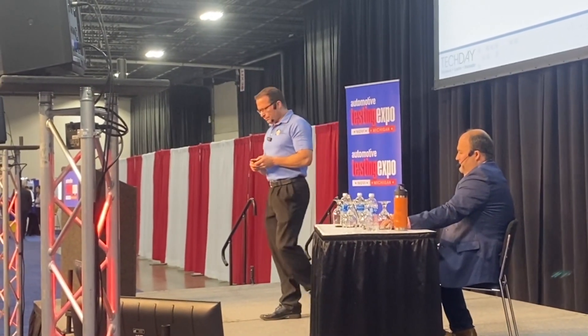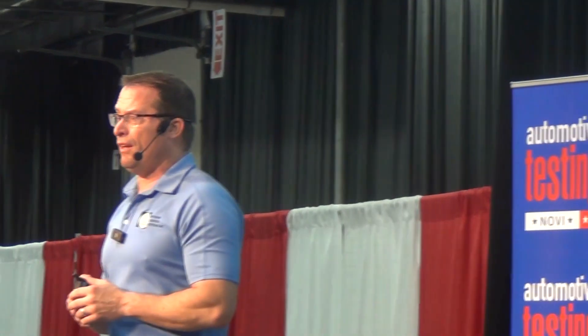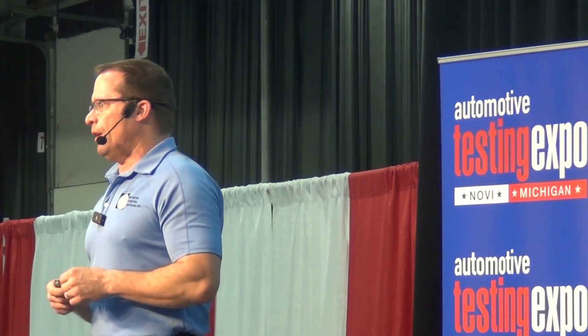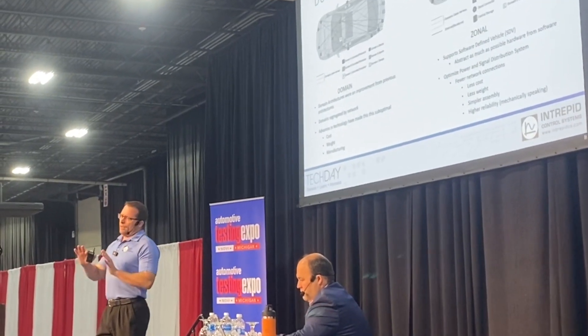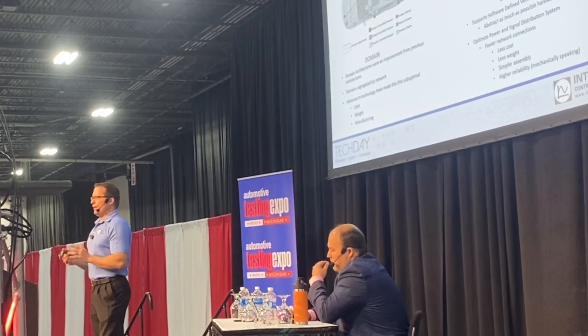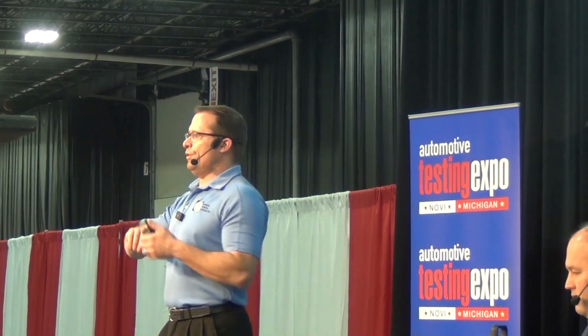Now, if you've been in vehicle networking like we have for more than 30 years, there are always certain times — every 10 to 15 years — where there's a big change in networking. We saw it when CAN came in the early 90s and 2000s with controller area network, and then another big change was automotive ethernet being introduced. We're really at the edge now of new technology called zonal architectures.